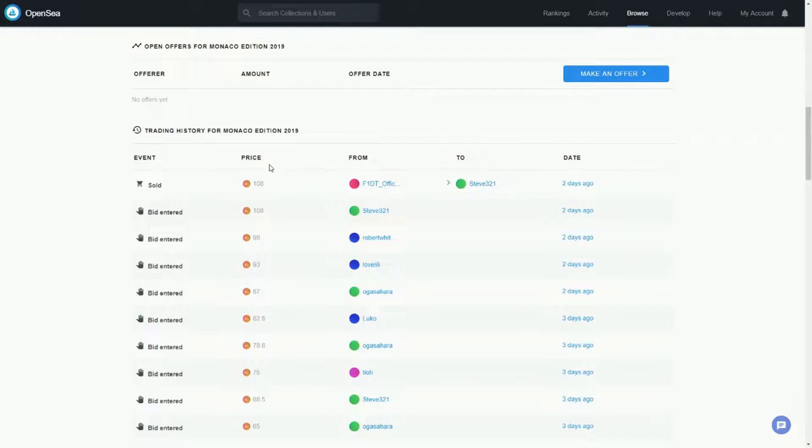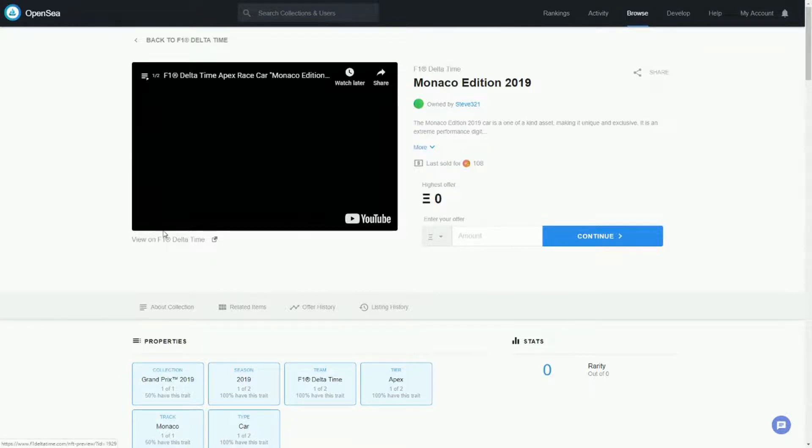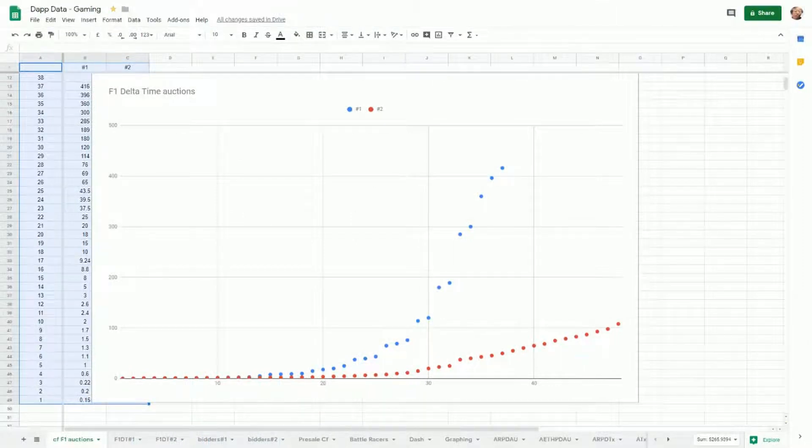I've broken down this information into a spreadsheet to make it easier to work with. This is a comparison of the two auctions - the blue one is the first auction. The horizontal axis shows the number of bids and the vertical axis is the price of the bids. The first one went over 400 ETH. There were 37 bids for the first auction and 47 bids for the second.